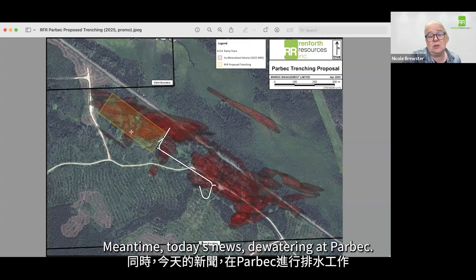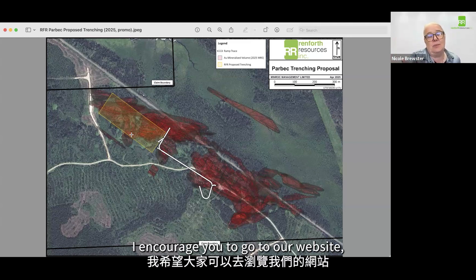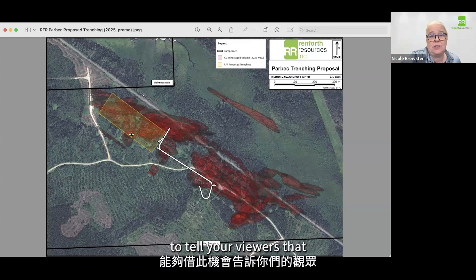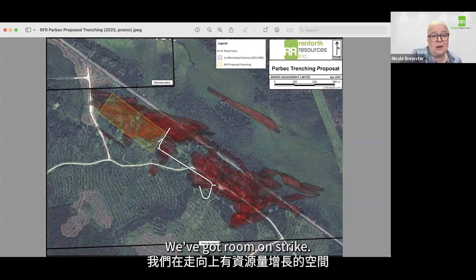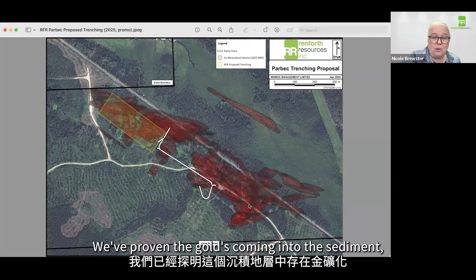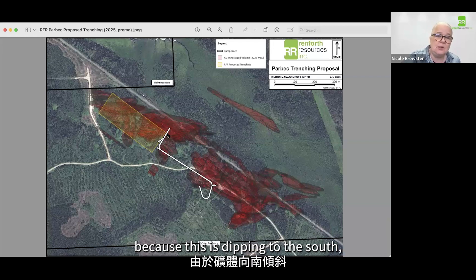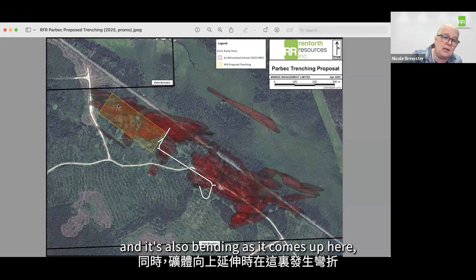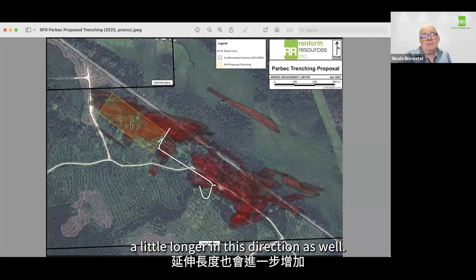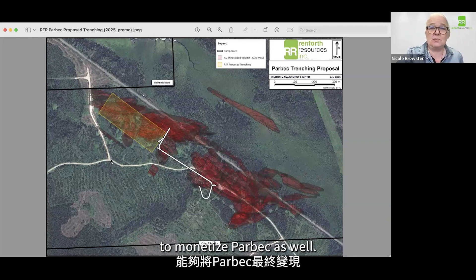We'll start looking into the dewatering. Today's news includes dewatering of Parbec. We also have a gold property in Ontario we're going to start doing some work on — I encourage you to go to our website. But really, I appreciate the opportunity to tell your viewers that we've increased this gold deposit by 29%. We've got room on strike — it's going onto our neighbor Agnico Eagle's ground here and continues on their ground over here. We've proven the gold is coming into the sediment. We've significantly increased the potential on the property because this is dipping to the south, meaning mineralization is going to stay on the property at depth, and it's also bending as it comes up, so it's going to run on the property a little longer in this direction as well. Parbec is fantastic — it's got lots of gold and more work to do, and hopefully we come up with a way to monetize Parbec as well.